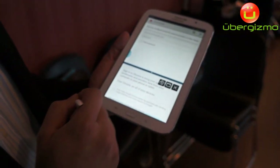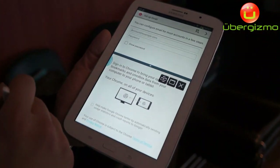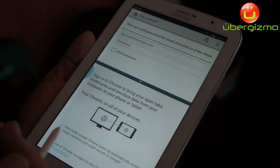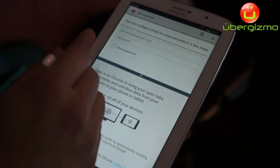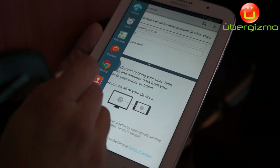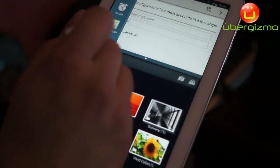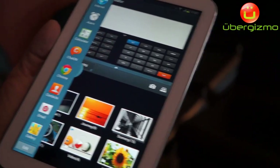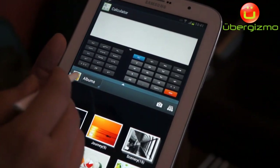You can basically have half and half, or you can have a quarter split. You can have your Facebook updates going on at the same time as you're watching a movie. It's very easy to use — you can have your gallery, your calculator, and depending on what tasks you're doing, it will completely readjust. That's the multi-window capability.